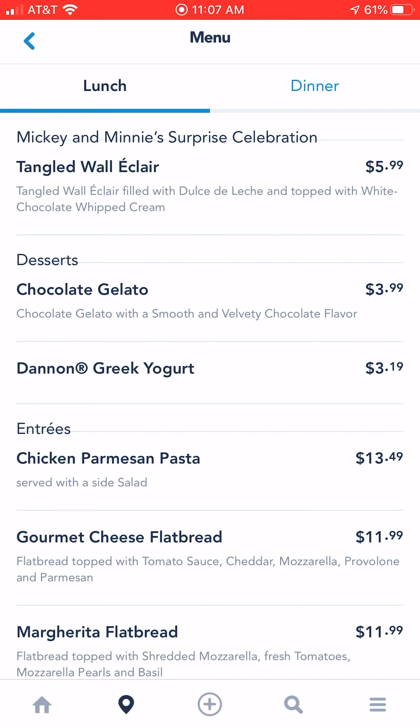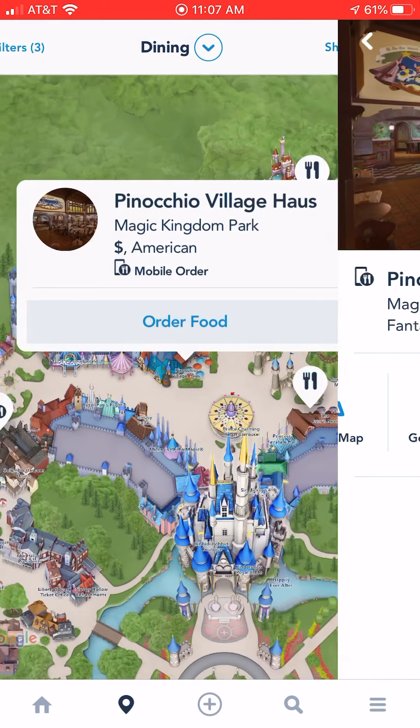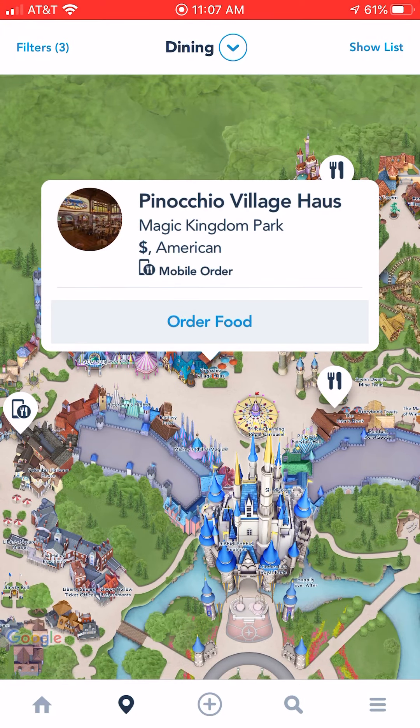So that would be my recommendation in finding your quick service dining when you are in the parks. There are tons of places when you're in the theme park, so you'll definitely be able to find something that works for your family. I hope this was helpful, and I hope you guys have a great day.